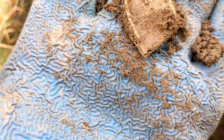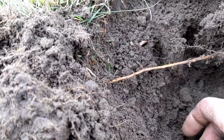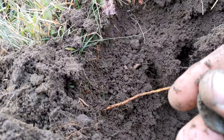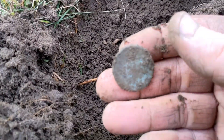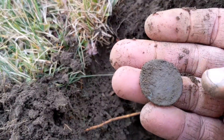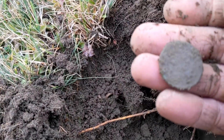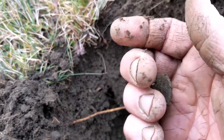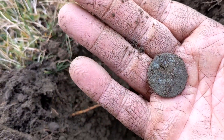Very cool. Another copper here — another copper. I don't want to rub it, so we'll let it dry and try to figure out what it is. Let you guys know. Awesome, awesome.